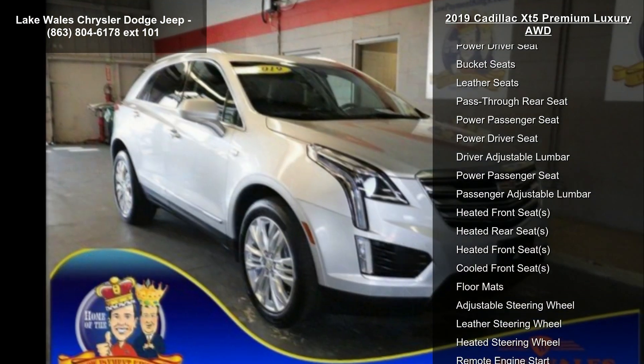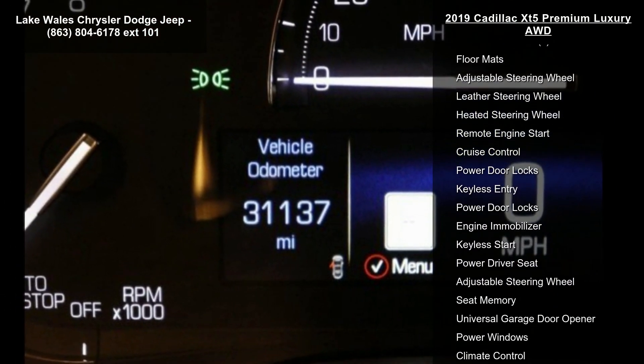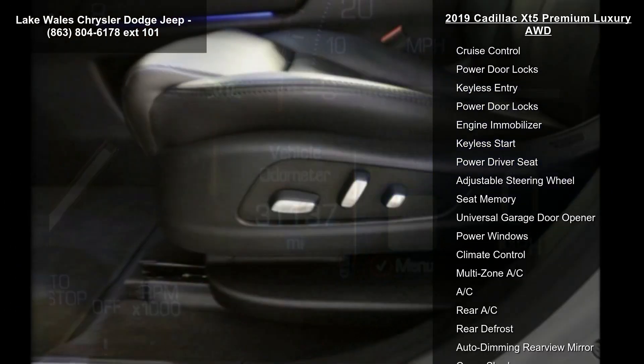Connected Apps and Teen Driver. Jet Black Leather Seating Surfaces with Mini Perforated Inserts, with Lunar Brushed Aluminum Trim.